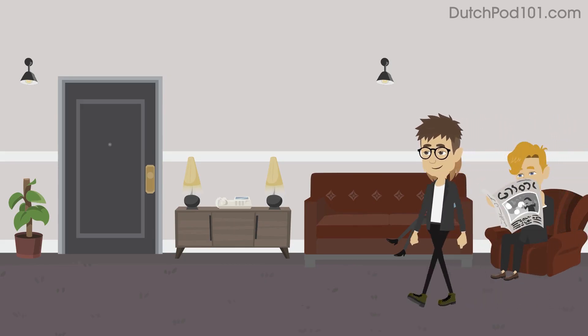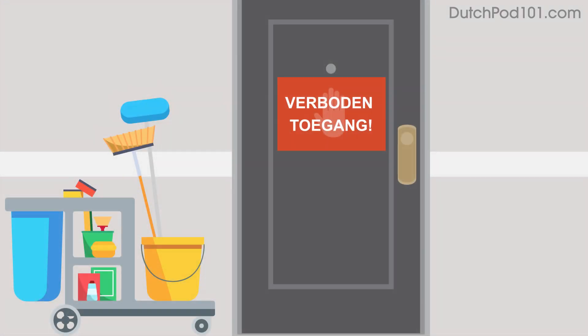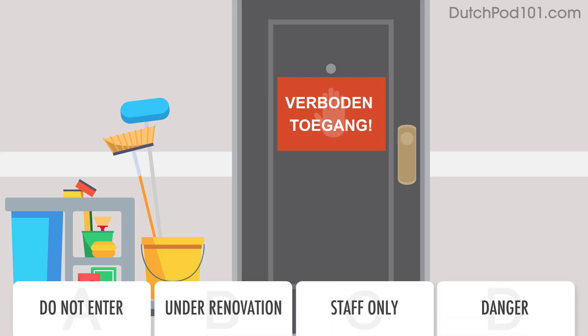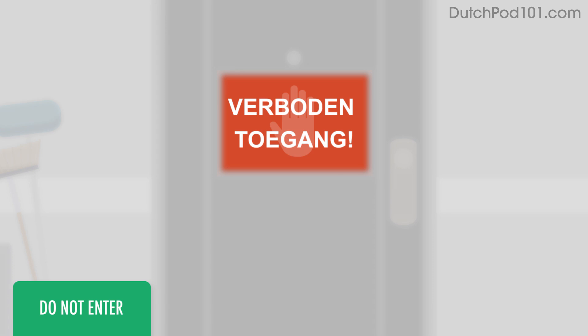You're checking out the hotel's facilities when you see a notice on a door. What does the notice mean? The notice reads: do not enter. Verboden toegang.